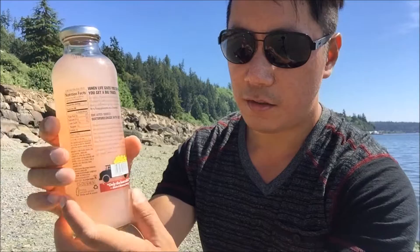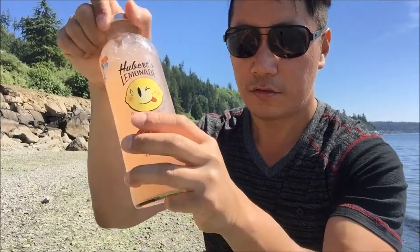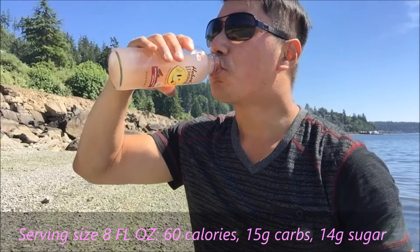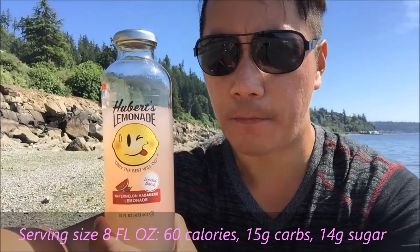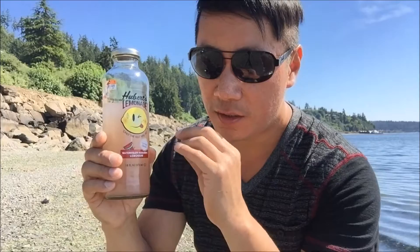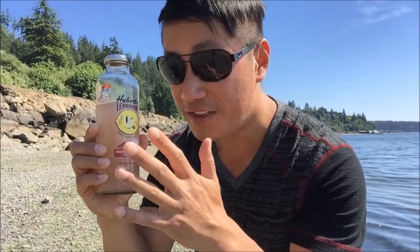Let's pop this open and see how it tastes. Let me shake this bad boy up. Alright, here we go. Wow, it's got some spicy kick to it — quite thirst quenching, let me tell you. It has the right amount of lemonade tang and a hint of sweetness, kind of a honey sweetness.